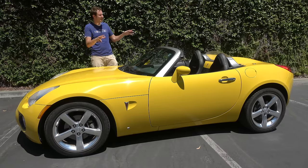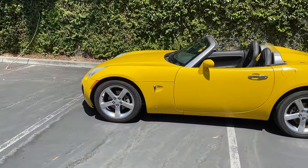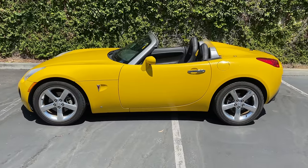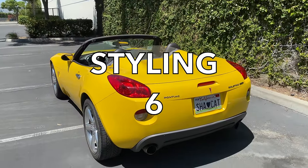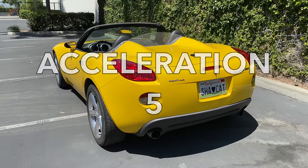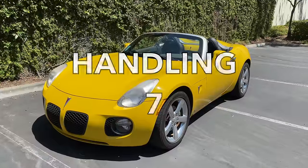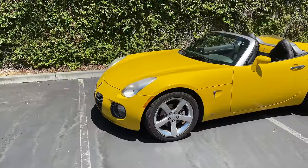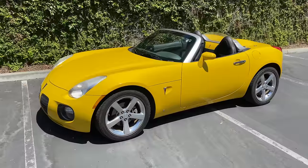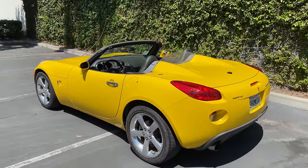Now it's time to give the Solstice GXP a Doug score. Starting with the weekend categories: styling gets a 6 out of 10 — shockingly cool and head-turning from General Motors. Acceleration does 0-60 in 5.4 seconds and gets a 5 out of 10. Handling is sharp and surprisingly so, with quick steering and good balance — 7 out of 10. Fun factor is also strong: it's a fast rear-wheel-drive stick-shift convertible — 7 out of 10. Cool factor is okay — these are pretty common and very confusable with base models — 5 out of 10. Total weekend score: 30 out of 50.